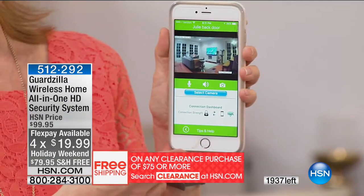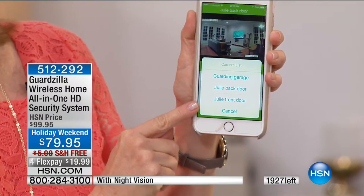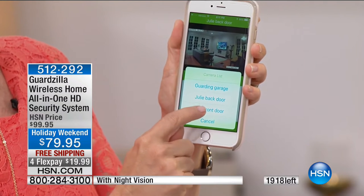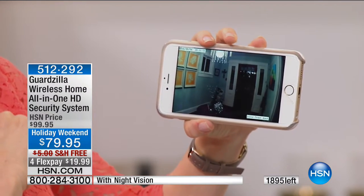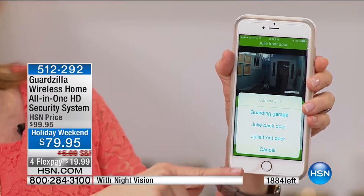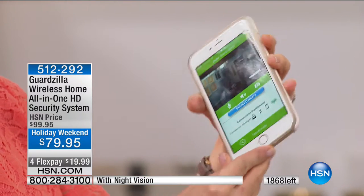This has the best value anywhere — other systems comparable to this cost at least double or more. There's about 1400 of these left. I absolutely love it. Sometimes I hear somebody at the door and I don't know if I want to answer — I just check my phone to see who's there. You can select your camera and add as many as you want. I have Guardzilla guarding my garage, the front door, and the back door.